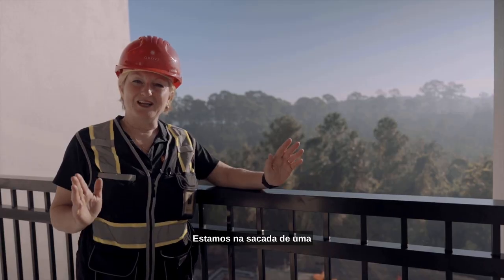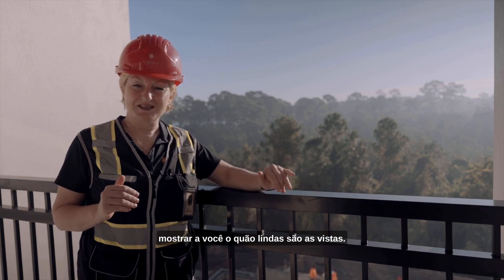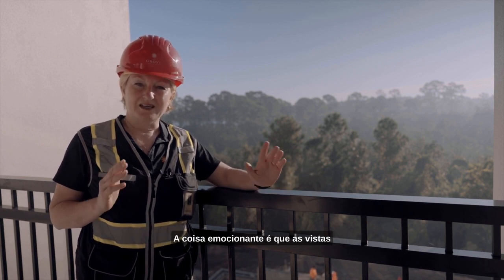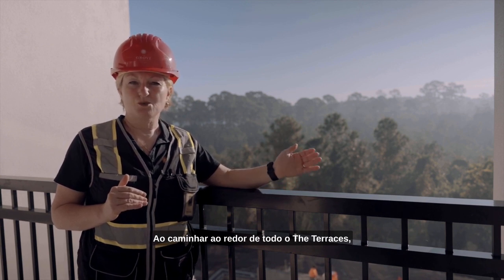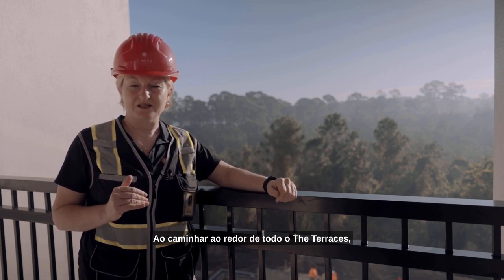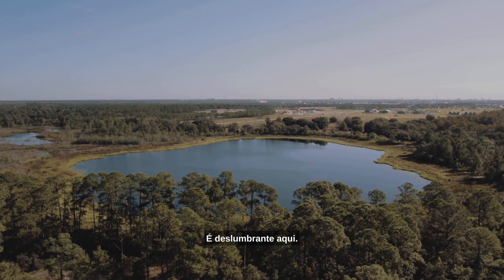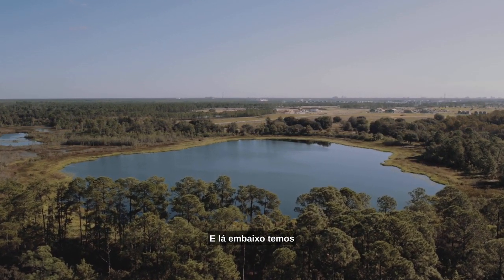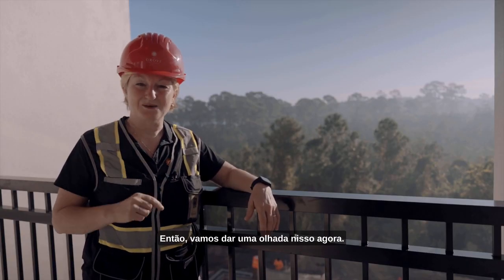We're up on the balcony of a fourth-floor residence to show you just how gorgeous the views are. The exciting thing is that the views aren't just gorgeous from the fourth floor — as you walk around the entire Terraces what you see is green, lakes. It's stunning here. And down below we've got the pool construction continuing, so let's go take a look at that now.